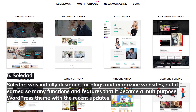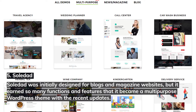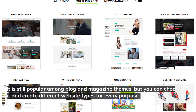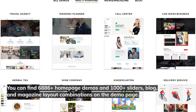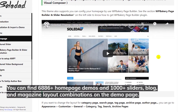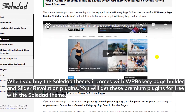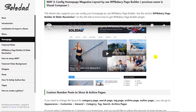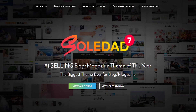Number five: Soledad. Soledad was initially designed for blogs and magazine websites, but it earned so many functions and features that it became a multi-purpose WordPress theme. You can find over 6,886 homepage demos and over a thousand sliders and blog/magazine layout combinations on the demo page. When you buy Soledad, it comes with WP Bakery Page Builder and Slider Revolution plugins included for free. It's also compatible with the Elementor page builder, and you'll get over 30 Elementor elements.